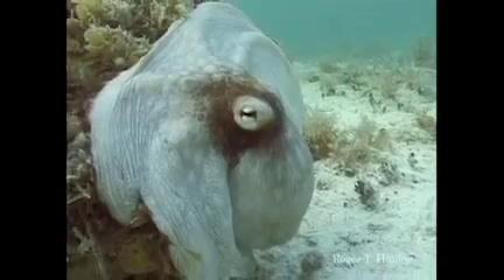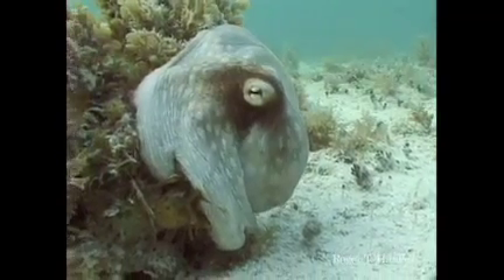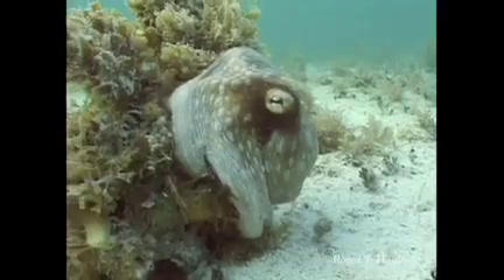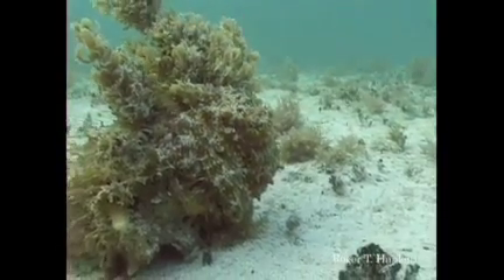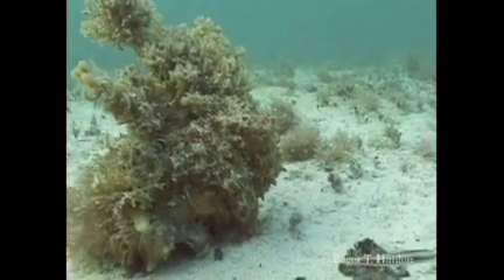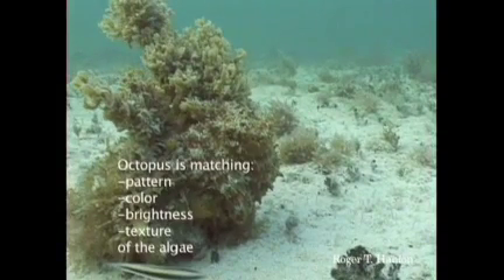Let's do it backwards. I thought he was joking when he first showed it — I thought it was all graphics. So here it is in reverse. Watch the skin color. Watch the skin texture. Just an amazing animal. Can change color and texture to match the surroundings. Watch them blend right into this algae. One, two, three. And now he's gone and so am I.